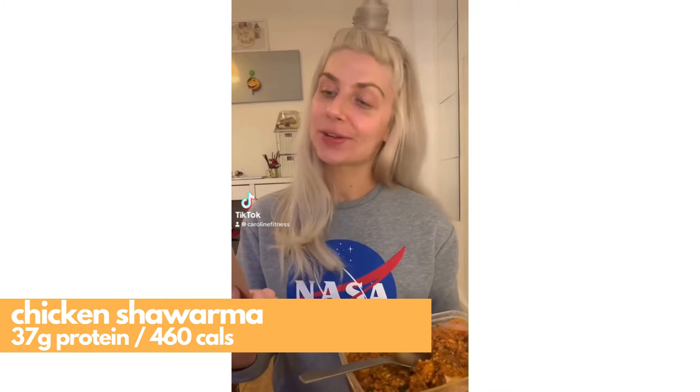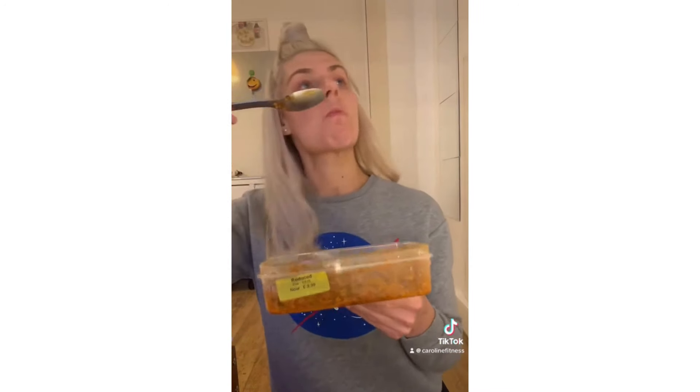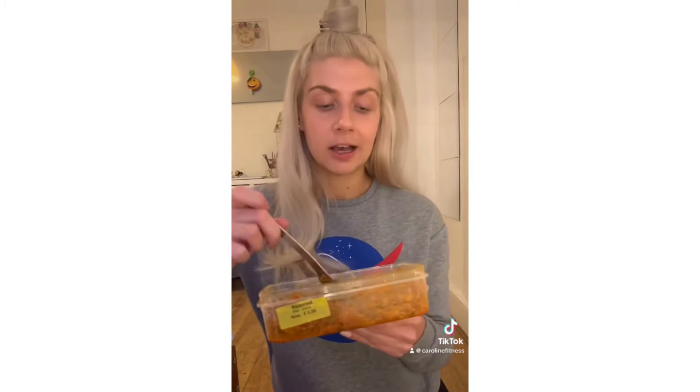Following on from my last TikTok, we have a taste test for the M&S protein range. I picked up the chicken shawarma — this one is 37 grams of protein. Will my sensitive stomach regret the lentil tabbouli later? Probably. But it was on clearance, so worth giving a go. Very flavorsome, I love the onion. Is this something I would buy again? Probably not — it's quite oily and heavy. But if you're craving a chicken shawarma that fits within your macros, I would definitely recommend this.